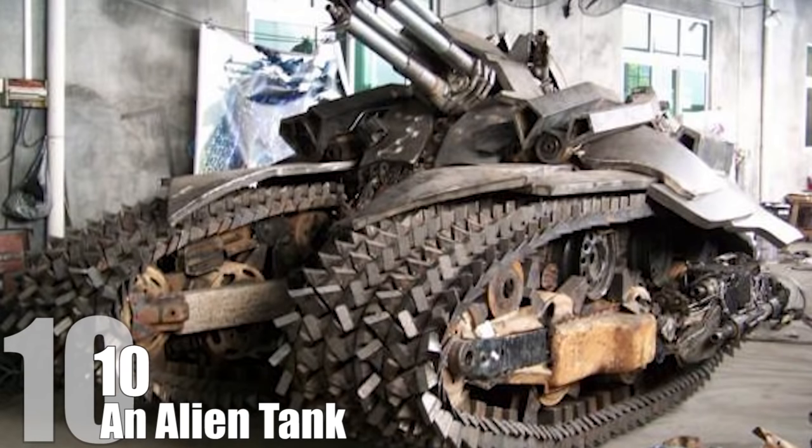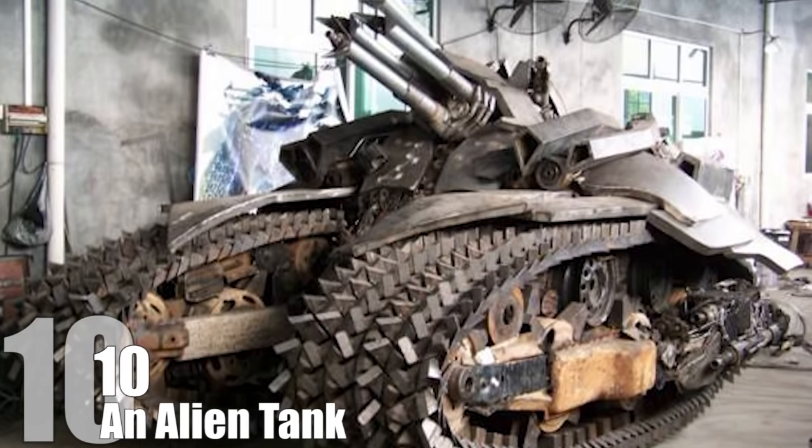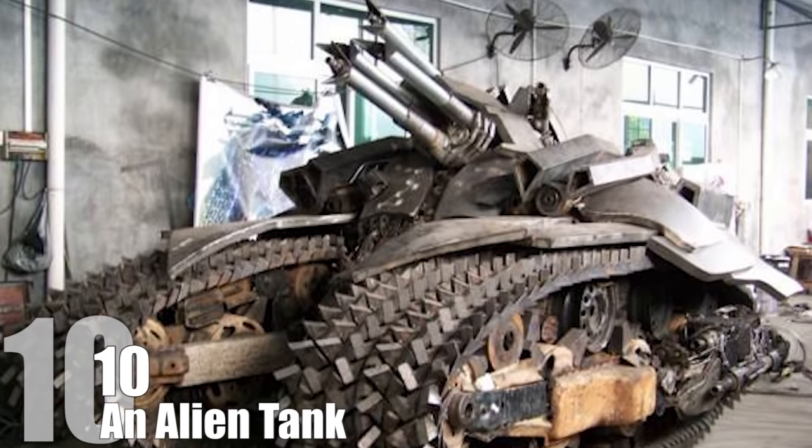The replica is made out of real metal and weighs a staggering 5 tons. No word on whether Street Legend is planning to sell it or use it to overthrow and destroy the Chinese government.